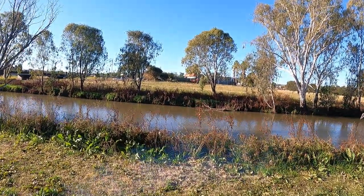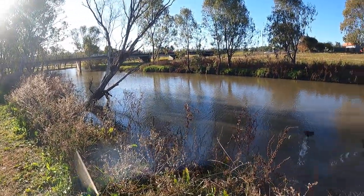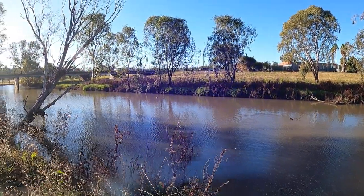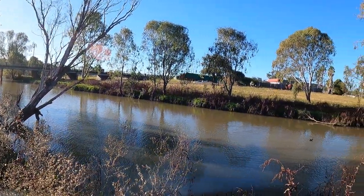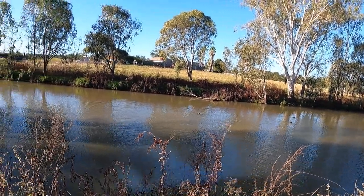It heads north a little bit from here. It goes north a little bit and eventually it'll sort of snake back down south and feed into the Murray-Darling Basin. That's basically where the heartland of Australia's agriculture is.